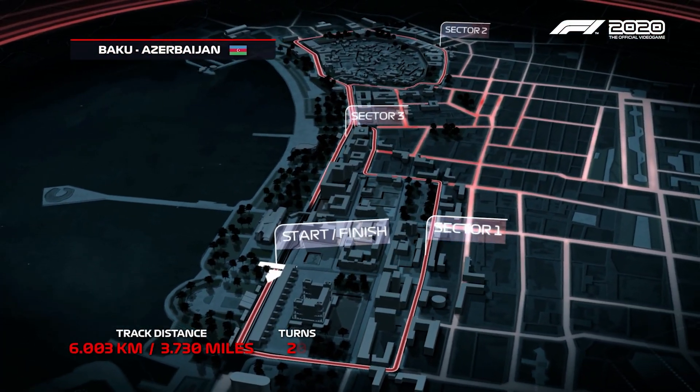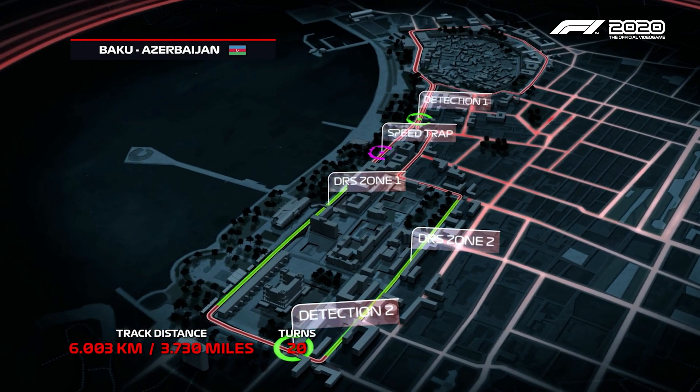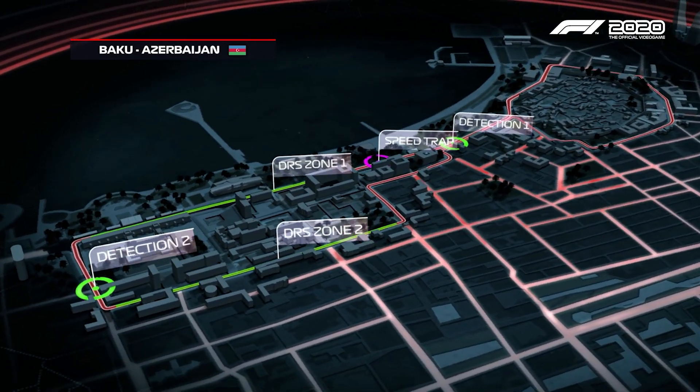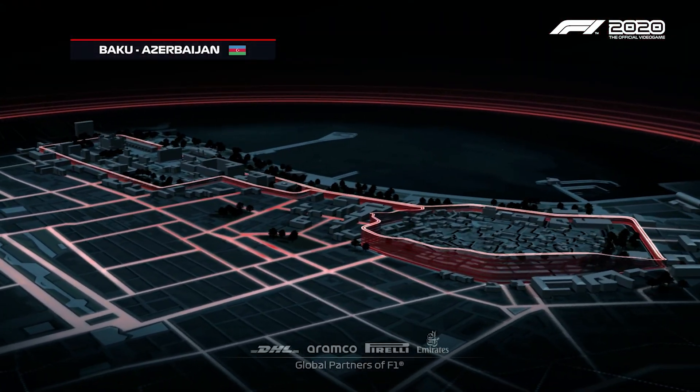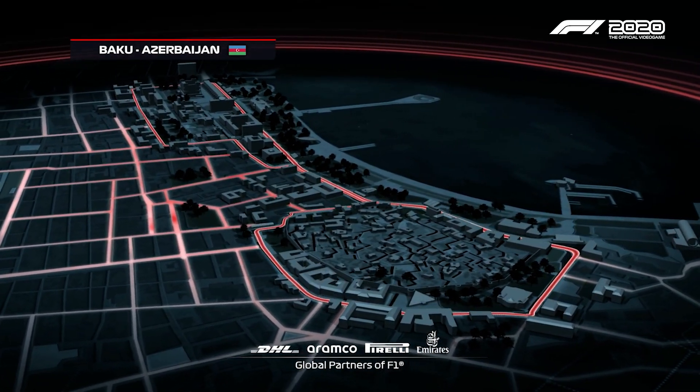The Baku City Circuit measures roughly six kilometers and is made up of 20 corners and two DRS zones. The circuit winds around the narrow city, through the old town and even brushes against the city's medieval walls.